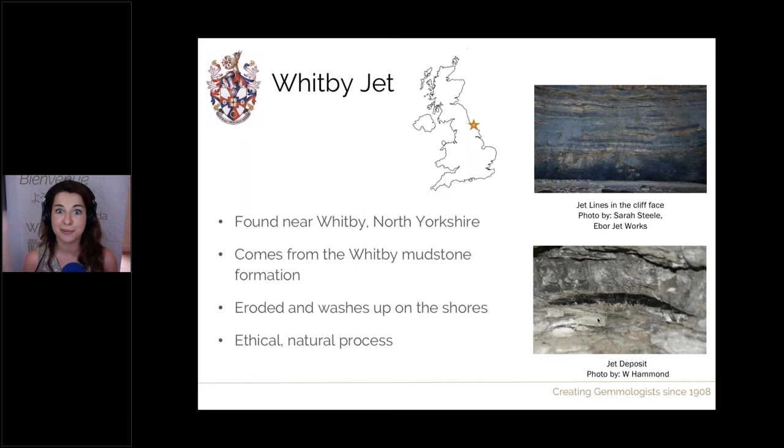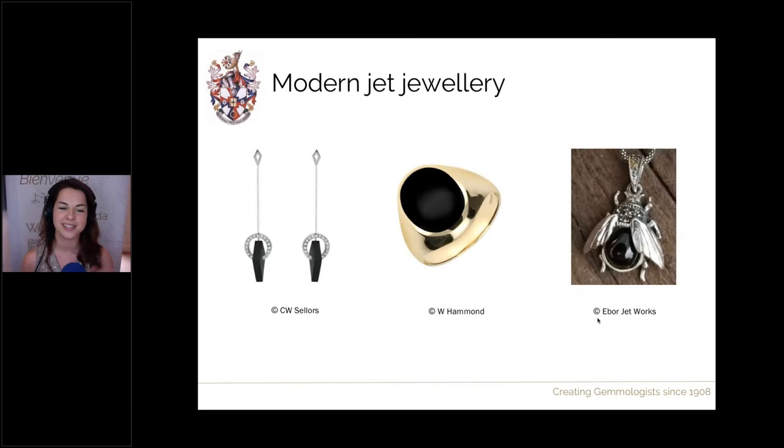People that work with jet — often jewellers in Whitby — will go and collect it from this coast in the same way. Here are some pieces of jet in jewellery: some fantastic earrings, a man's ring, and also this necklace pendant by Sarah Steele, very aptly named 'the Whitby'. Jet can still be found very commonly in jewellery, in more creative ways than the mourning jewellery we had before.